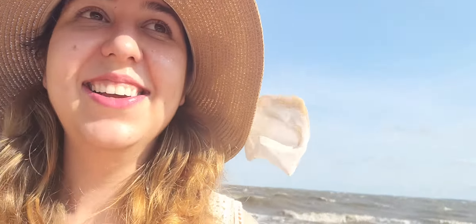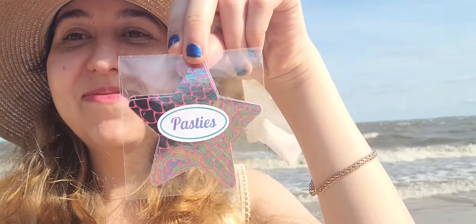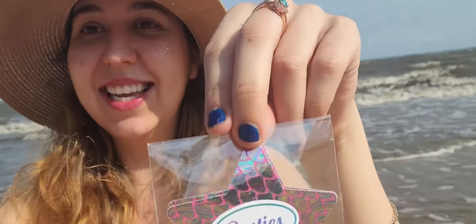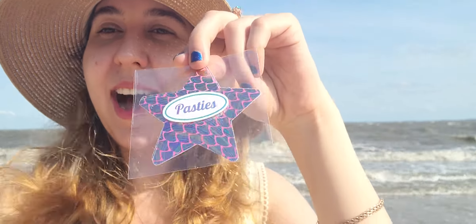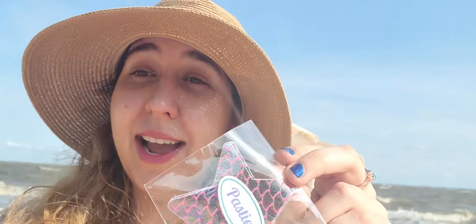I'm so scared of them. We got some pasties — some mermaid-themed pasties. I am kind of wanting to use these, maybe on the beach in France. This is hilarious. This is the best box ever.